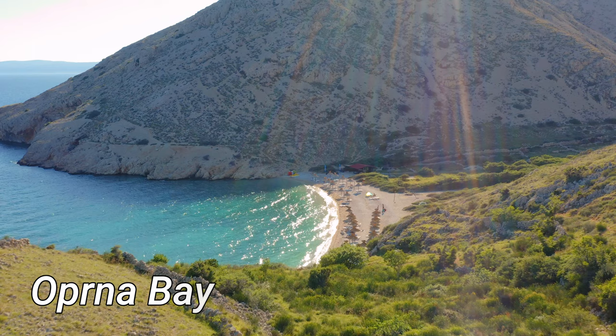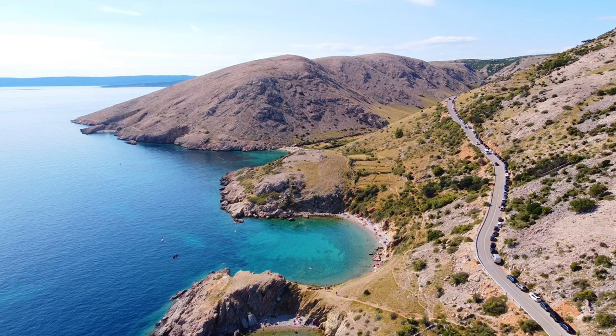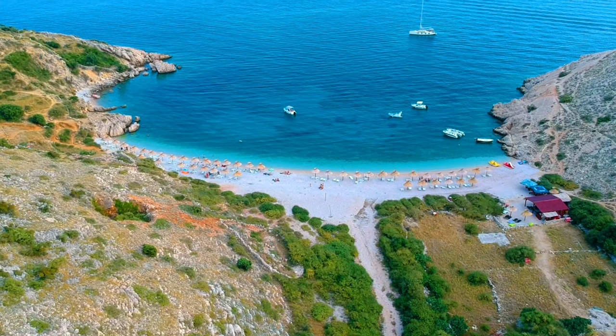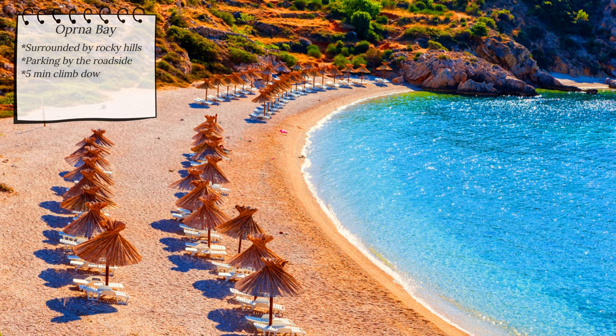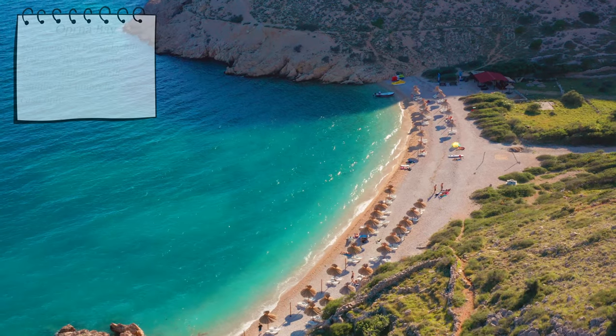Oprna Bay is a tranquil cove nestled among rocky hills. Getting there takes just a little effort — you will have to park by the roadside and take on a five-minute climb downhill with some amazing views. Note that there are no shaded areas at the beach, but there is an option to rent two sunbeds and an umbrella for 20 euros, payable in cash only.